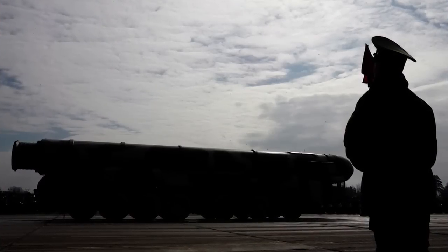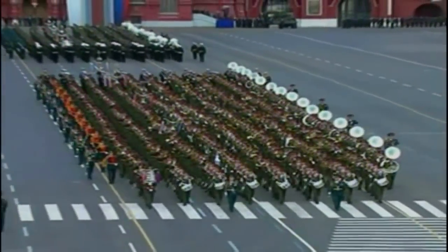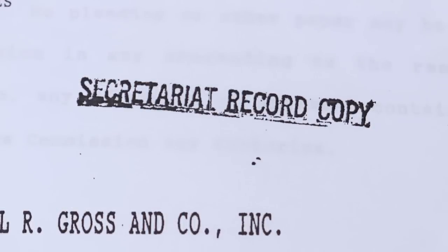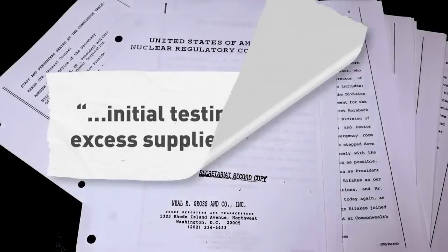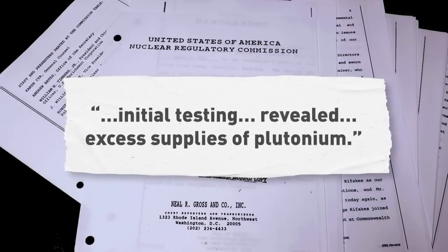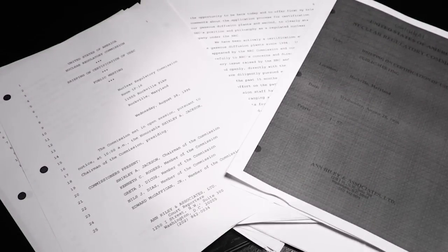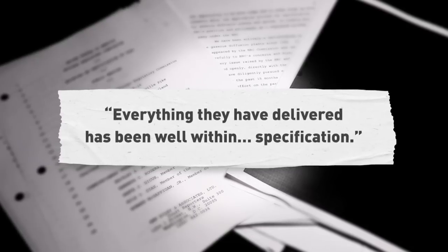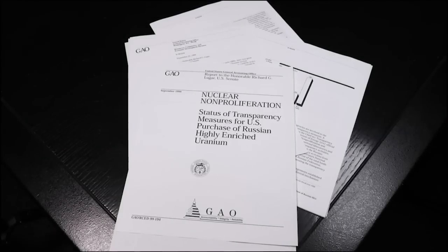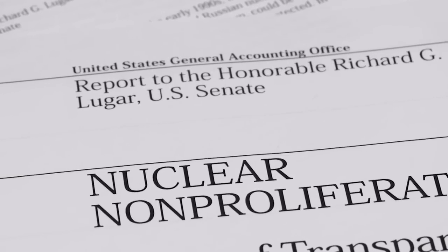For those in charge of the Swords to Plowshares program, questions about what Russia was sending began right away. In this transcript from a 1994 meeting of the NRC, the CEO of America's now-privatized nuclear industry admitted initial testing of the Russian material revealed excess supplies of plutonium and other dangerous elements. Two years later, in 1996, that same CEO indicated those issues had been resolved, telling the NRC everything they have delivered has been well within specification.